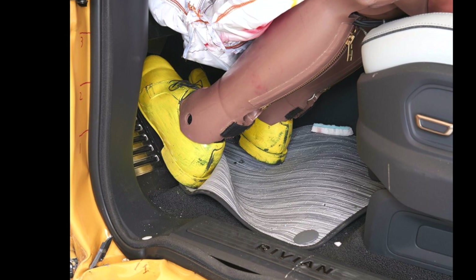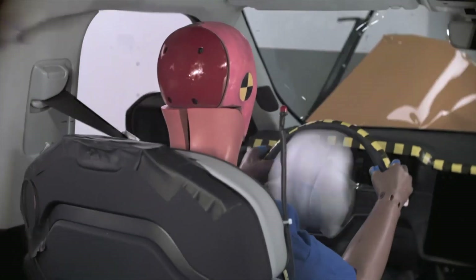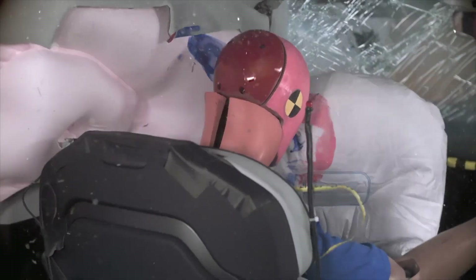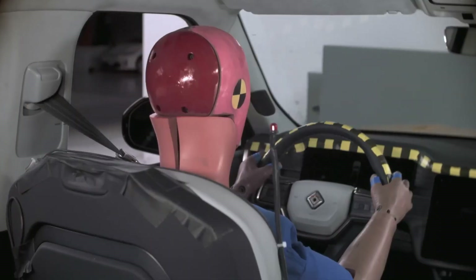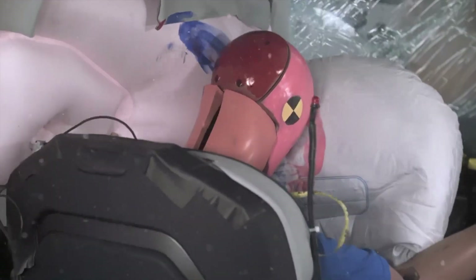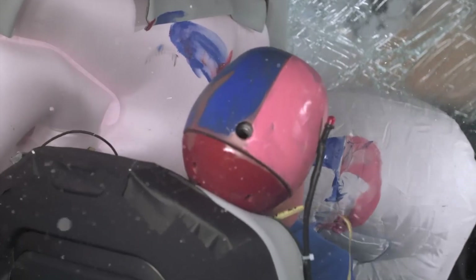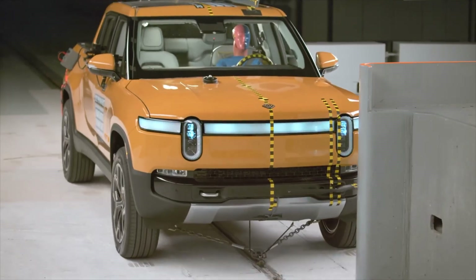This leaves a great amount of survival space for the occupants. When examining the video from inside the cabin, we can see how well controlled the dummy movement is. The crumple zones, airbags, and seat belts work in concert to turn what could be a very violent experience into one that is relatively calm and controlled.